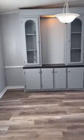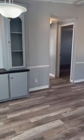Off of your kitchen is your dining area, with built-in cabinets and storage space.